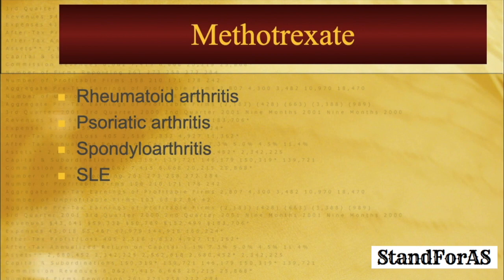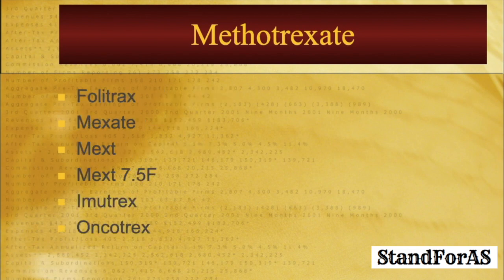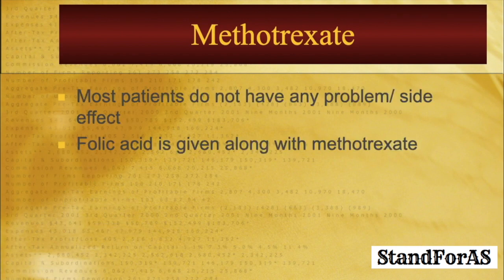Methotrexate is one of the most important anti-arthritis medications and is commonly used in multiple types of arthritis like rheumatoid arthritis, psoriatic arthritis, spondyloarthritis, and SLE or lupus. It is available in different brand names like folitrax, mixate, mext, mext 7.5, immutrex, and oncotrex. Most patients who take methotrexate do not have any problems or side effects. A vitamin, folic acid, is always given along with methotrexate and tends to reduce its side effects. Methotrexate is usually given once or twice on two consecutive days every week, and folic acid is given on the other day — generally not on the day of methotrexate.